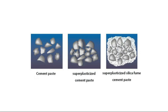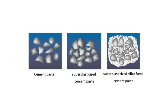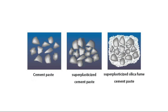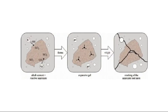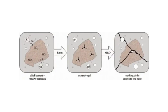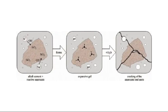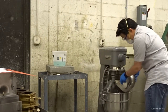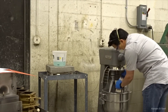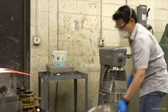Silica fume, for example, significantly increases the compressive and bond strength of the concrete while reducing permeability. Fly ash, a byproduct of coal combustion, contributes to the workability and durability of the mix and can also reduce the heat of hydration, which prevents thermal cracking. These components react with the Portland cement in the mix, creating additional cementitious materials that improve the concrete's overall performance.